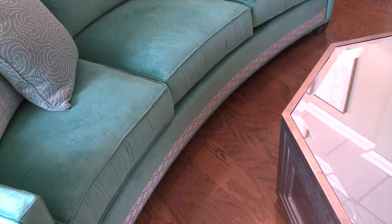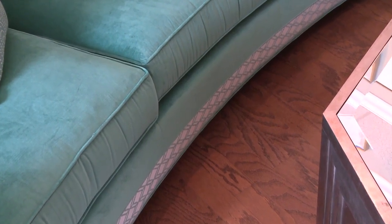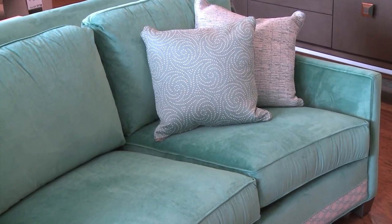Tell me more about the sofa. I noticed that it has detailing on the front. This has the detailing tape up front — that is a specialty feature that you don't have to have. There's a thousand different fabrics you can select for this, and additional fabrics you can select for the throw pillows. So you've got lots of options.